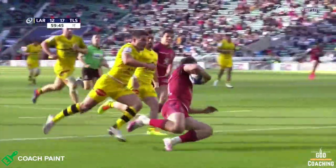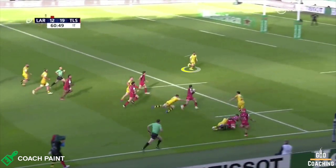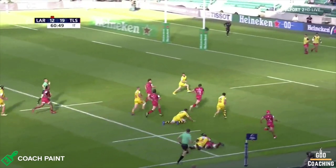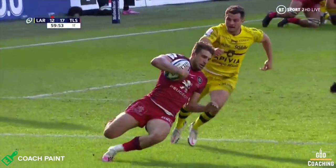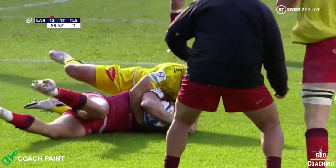Now, it wouldn't be right to talk about this try without noting the impact that Dupont has on defenders. As Rettier comes across to cover, he just stalls his run for a moment through fear of the infamous Dupont line. And that's all Cruz Malia needed to set him free — although the backfield general, Brais Doulin, almost did enough to get himself under the ball.